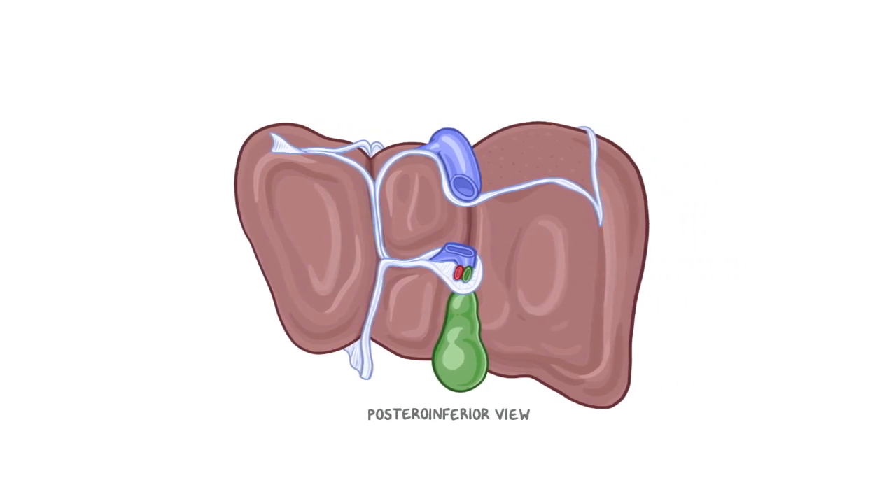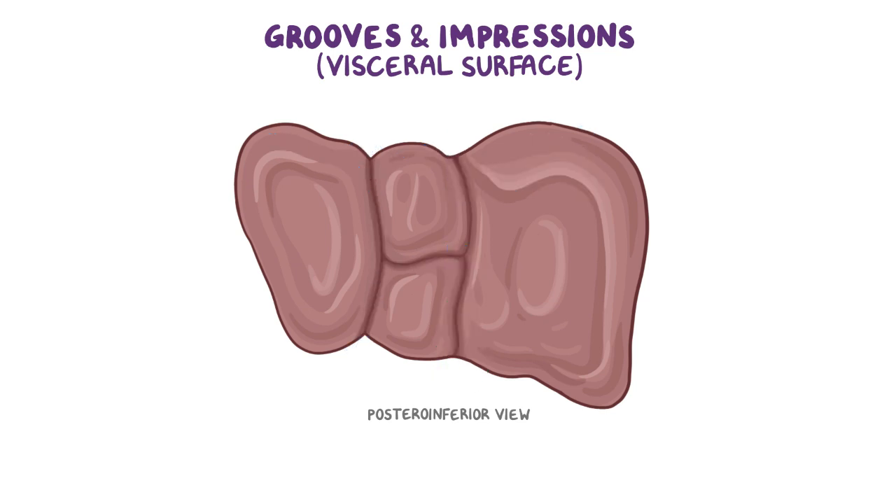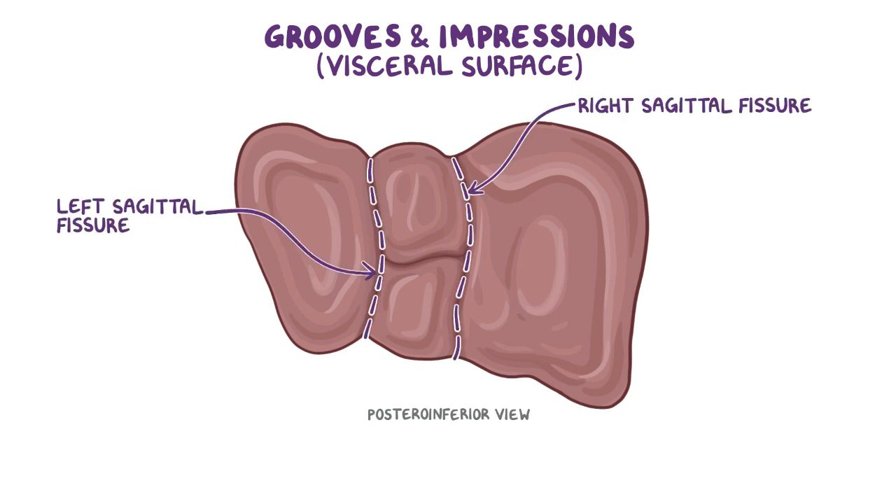Now let's have a look at the grooves and impressions on the visceral surface of the liver, created by close contact with other organs. First, there are two remarkable grooves called the right and left sagittal fissures on the posteroinferior surface of the liver. These are connected by the porta hepatis, a short transverse fissure where most hepatic vessels enter and leave the liver.